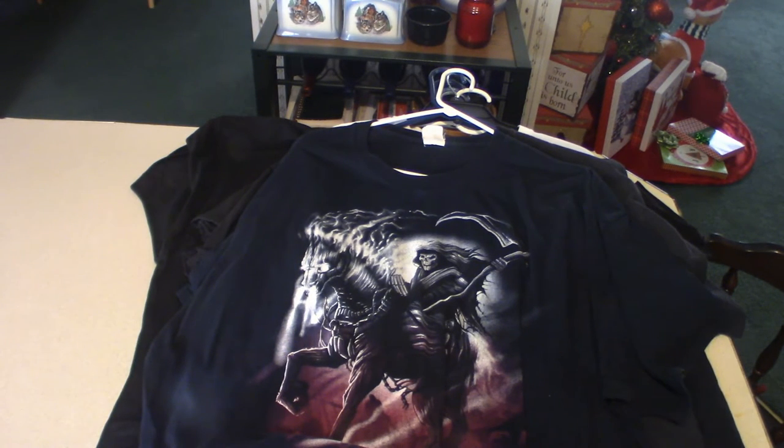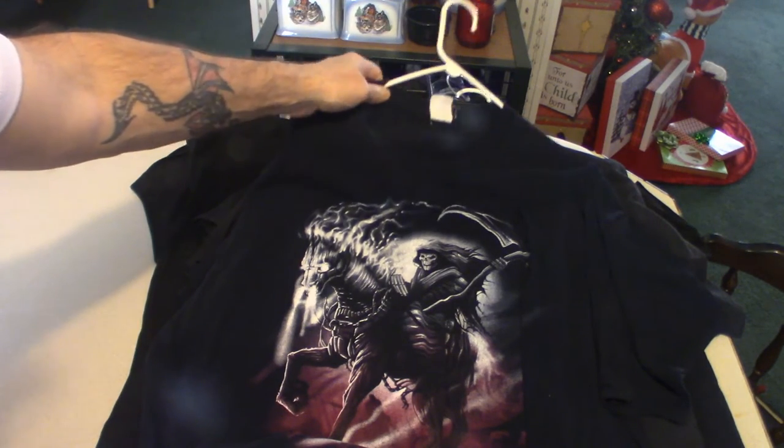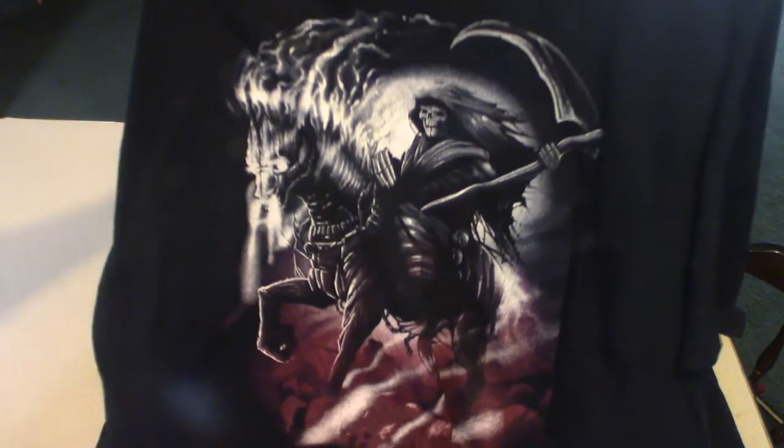Another Grim Reaper. The wife likes to get these for me — she says, hey, what do you think of this? I'm like, it's cool, it's a Grim Reaper, can't go wrong. Kind of reminds me of the Headless Horseman in a way, but not so much. But that's a very cool looking shirt.